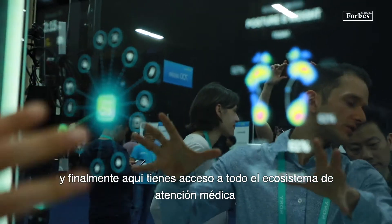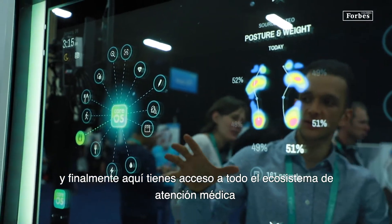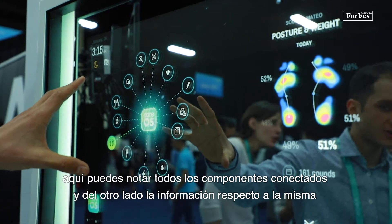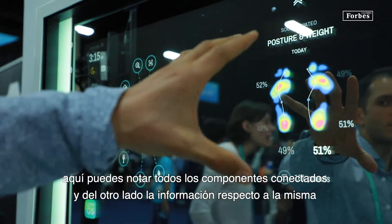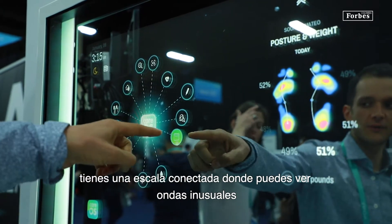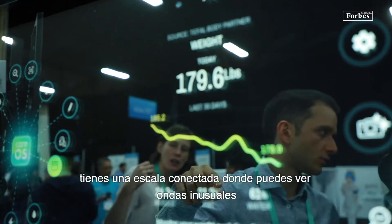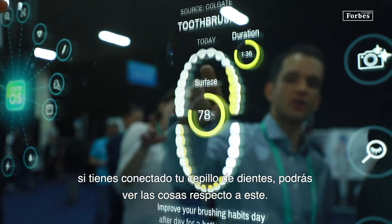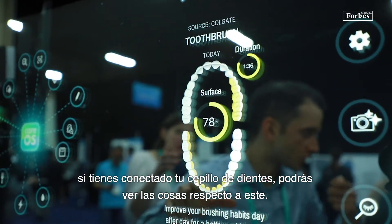Here you have access to all the ecosystems of CareOS. You can see all the connected devices and services of CareOS, and here the information regarding the cluster. If you have a connected scale, you can see the evolution of weight. If you have a connected toothbrush, you can see the analytics regarding your toothbrush.